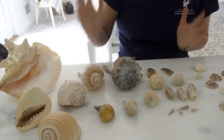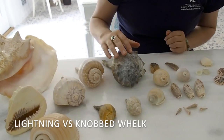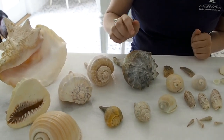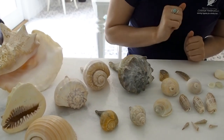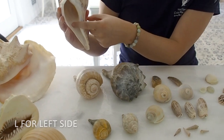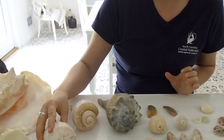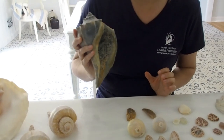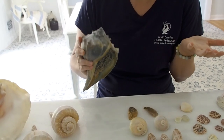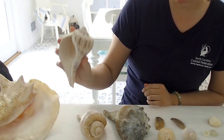Now you might be thinking, how can we tell these whelks apart, especially the lightning whelk and the knobbed whelk, because they're very similar. The colors and size might be a little different, but they have the same spiral knobs. Well, I'll tell you a trick: the lightning whelk has an opening on the left side — lightning starts with an L, just like left. The knobbed whelk has an opening on the right side, and most shells open on the right side, just like most people are right-handed. So a lightning whelk is kind of like a left spiral or a left-handed person.